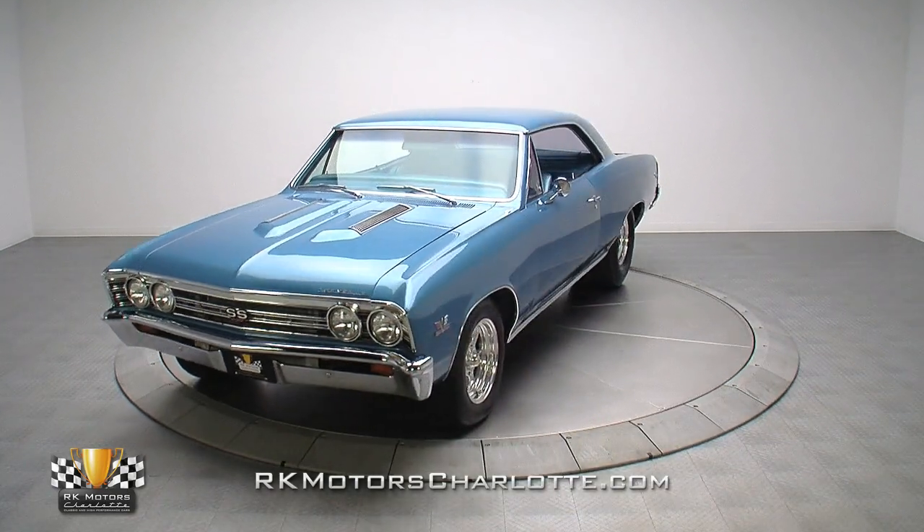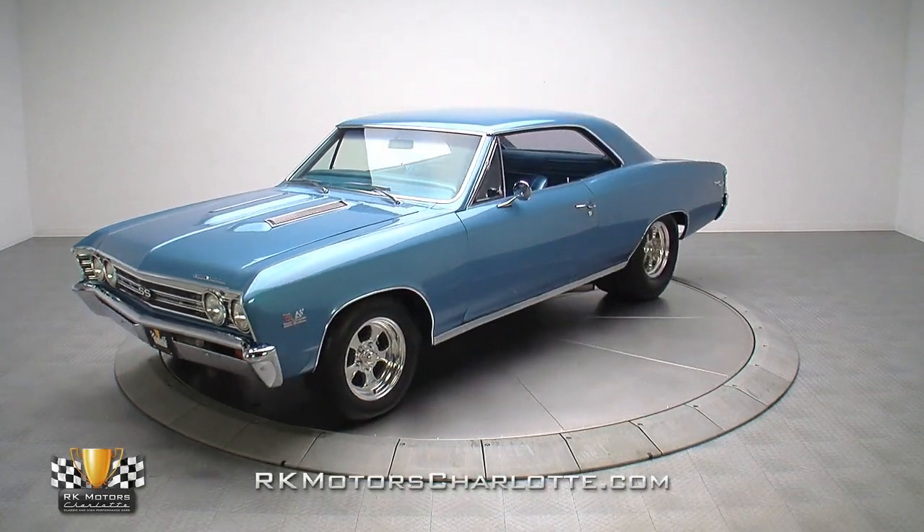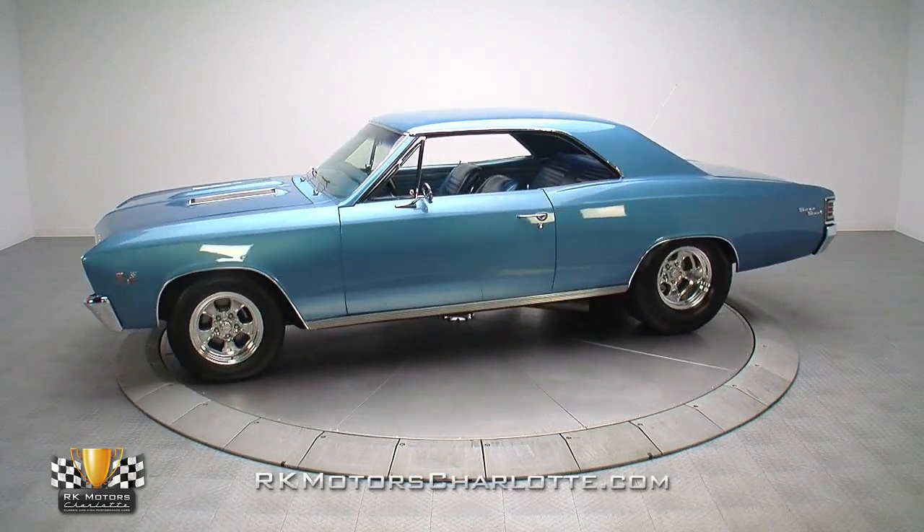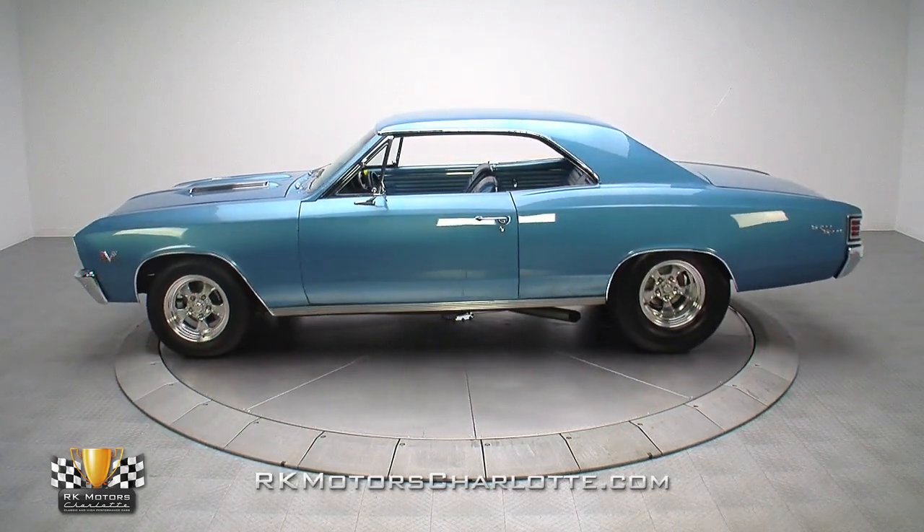Featuring a 600 horsepower big block, a custom suspension, and a classic marina blue on medium blue color combination, this Nouveau Chevelle Supersport is one cool classic that's ready to rock and roll.